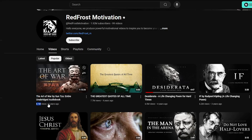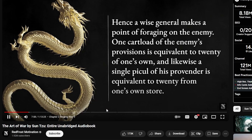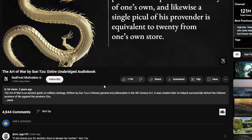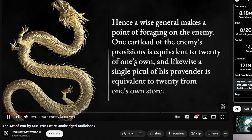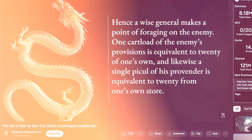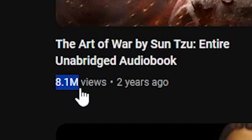Let's play this popular video. A wise general makes a point of foraging on the enemy. One cartload of the enemy's provisions is equivalent to 20 of one's own. If we take a closer look, the most popular video on this channel has gained over 8 million views.